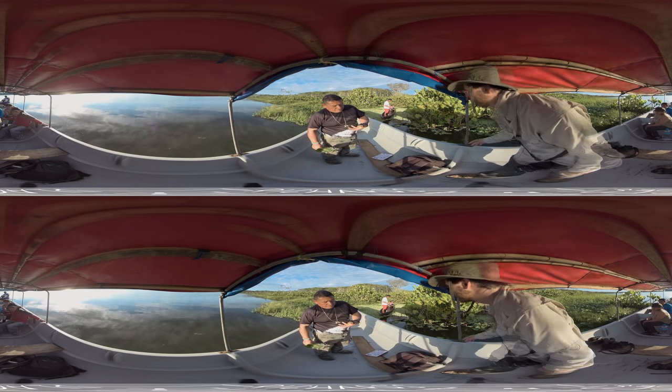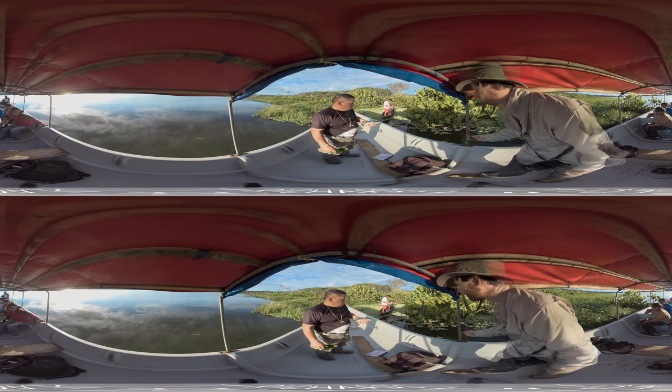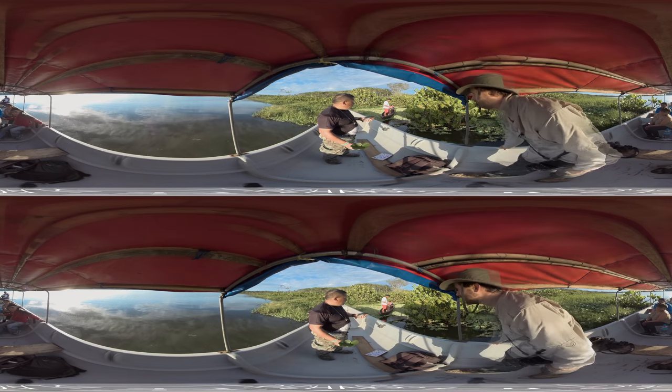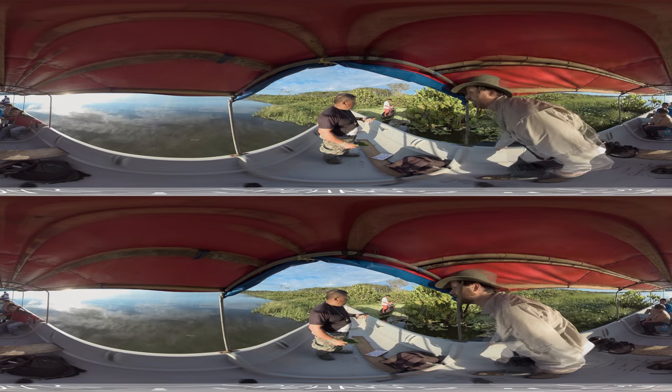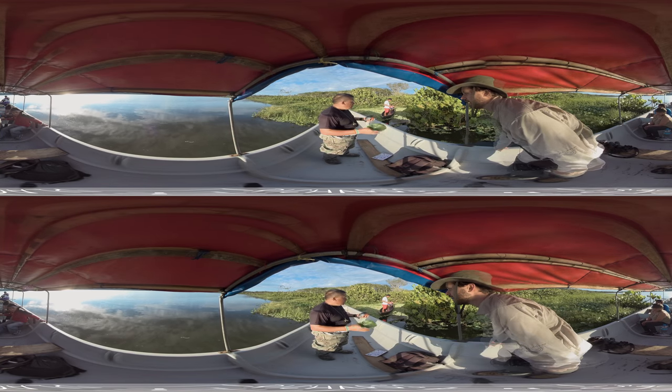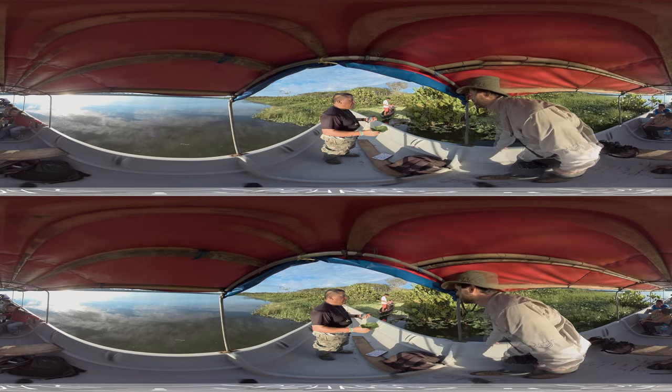So the fishermen are agitating the water to simulate a bird dying that falls in the water. That sound attracts the piranhas — it's like a lure, so all the piranhas come to see what's going on.